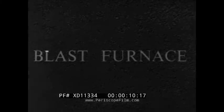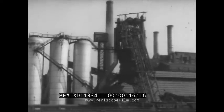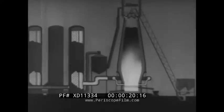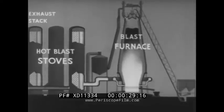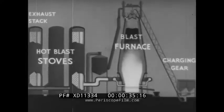To obtain iron from its ores, on the left are three hot blast stoves, in the centre are the exhaust stack, gear and the blast furnace itself. But first, let us look at a diagram of this plant. The hot blast stoves, the blast furnace about a hundred feet high and with walls two or three feet thick. The exhaust stack and the charging gear reaching from ground level up to the top of the furnace. These are the main parts of the plant. We'll see now what they are used for.